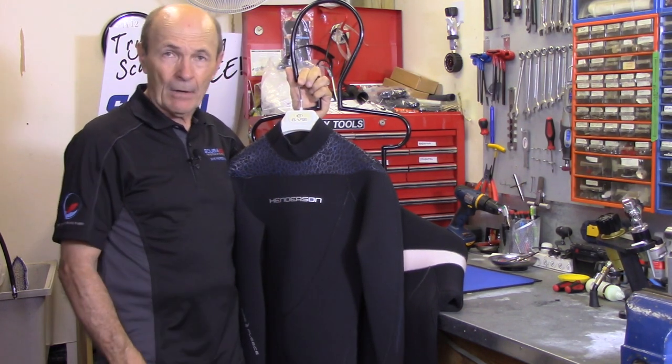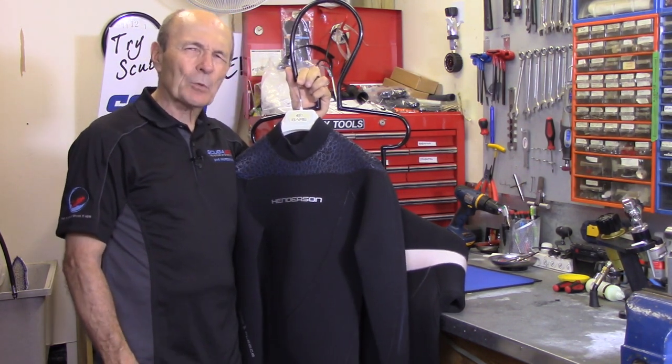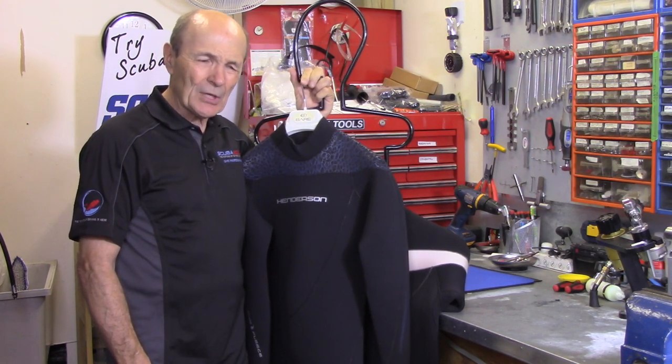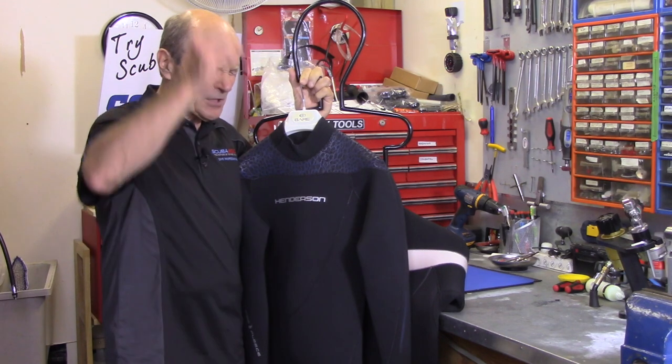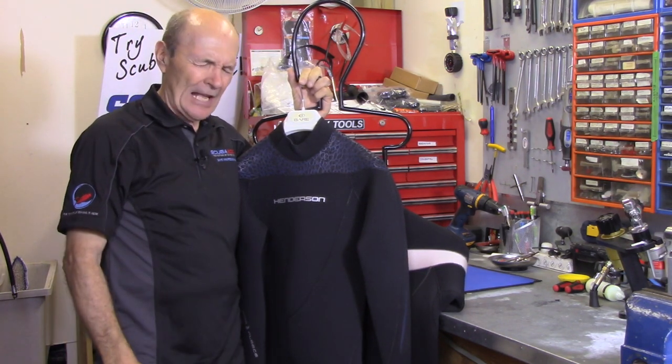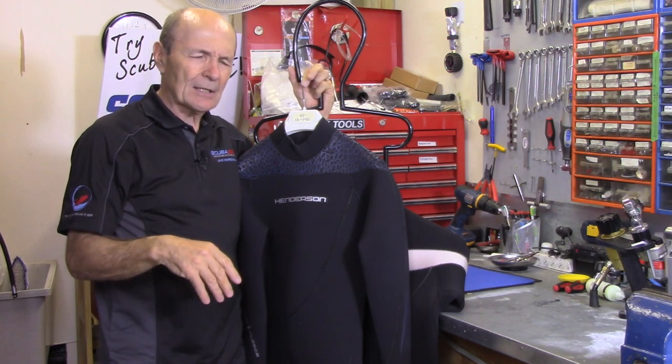If you dive up here in Canada as I do, you need a wetsuit all the time. So let's talk about wetsuits: should you buy or should you rent? Let's deal with the economics first, and then I'll deal with the practicalities. The economics are convincing; the practicalities even more so.